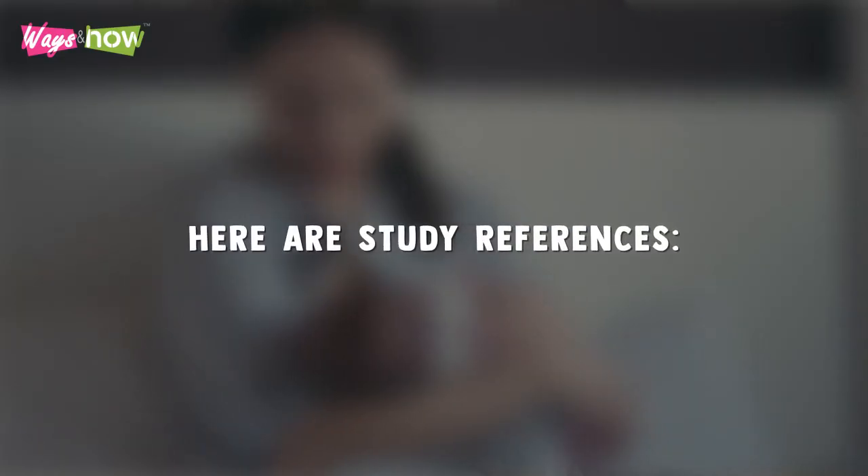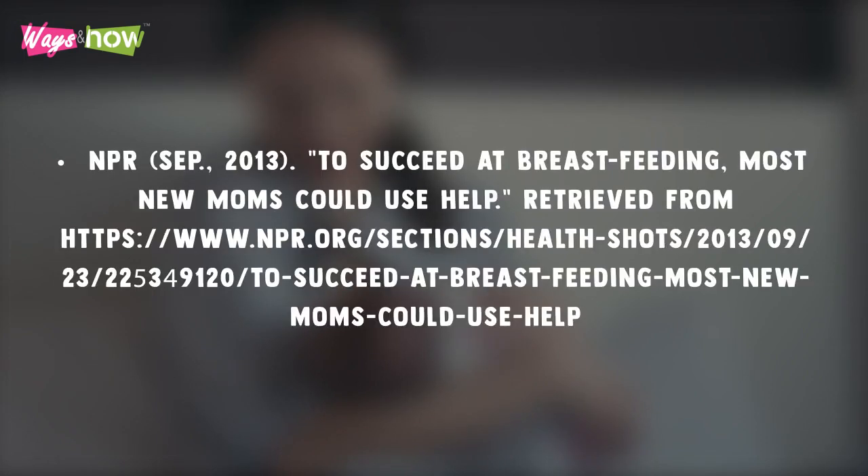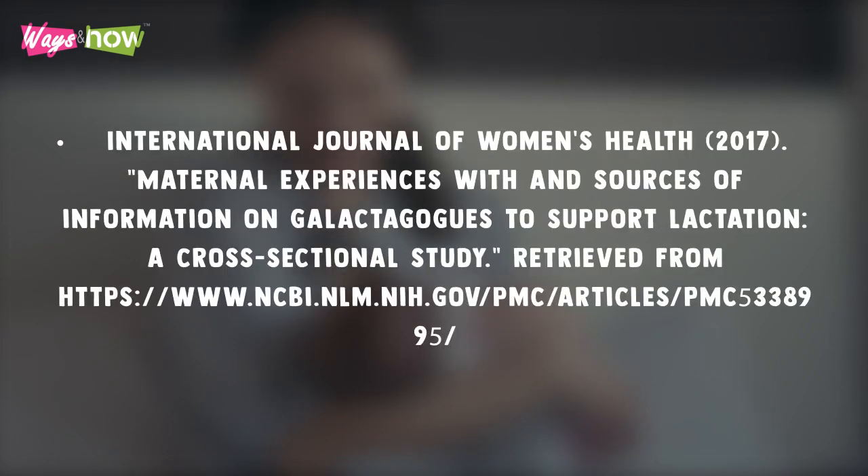Following are the study references we used to create this video. For more information, visit the link in the description.